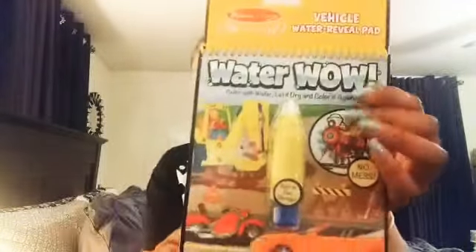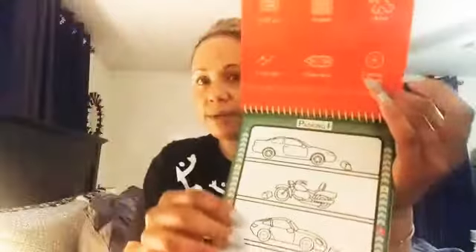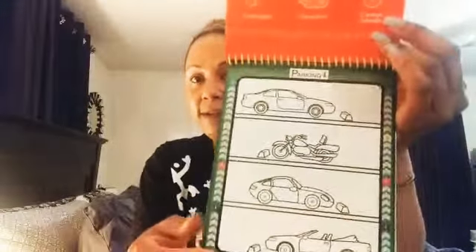He also has this vehicle water repel pad — it looks like this — and it has a pen so he can color the things inside. It's like cardboard, and he's gonna have fun with cars and stuff like that. There are a lot more pages in it, so that's really cute — he's gonna enjoy that.